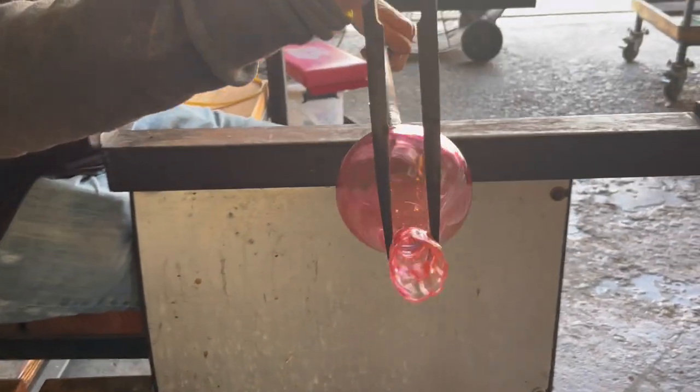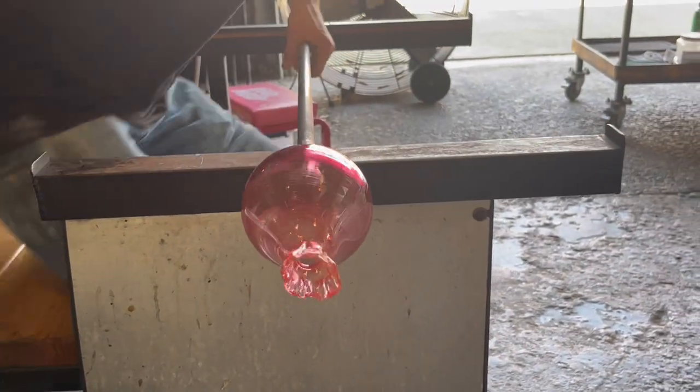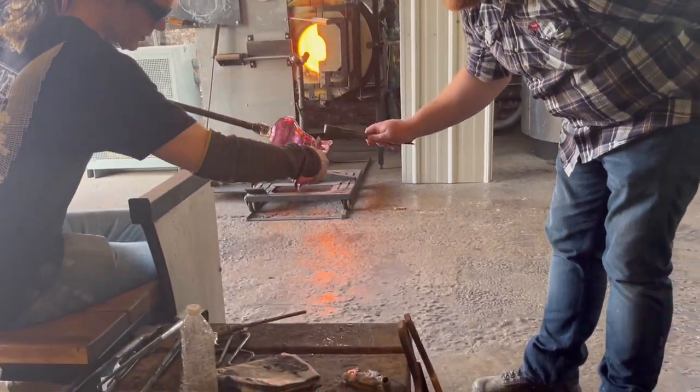By the time you get to about semester four, it becomes more self-guided. A lot of college glass programs are centered around glass blowing, and in all honesty, because it's flashy — it looks good.